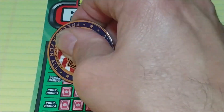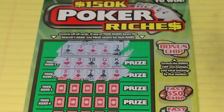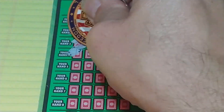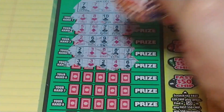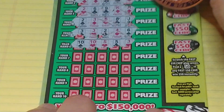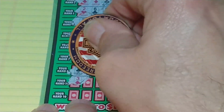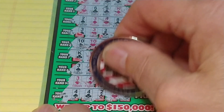We have a king high. We have a straight. See what else we can find here, see how much more we can beat the dealer. Nothing. Ace high. Jack high. Six. Two pair. A pair of kings. A king. Queen high. And a pair of fours.